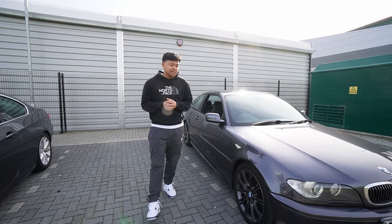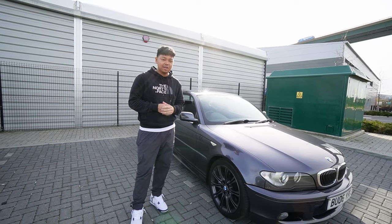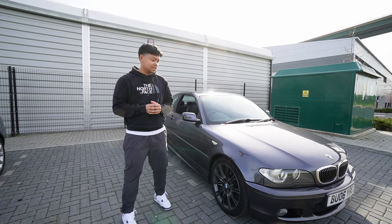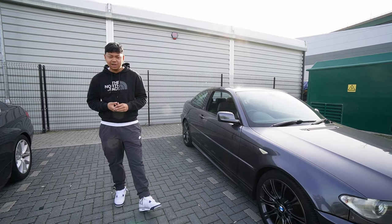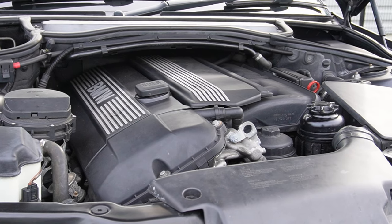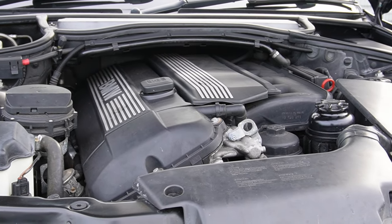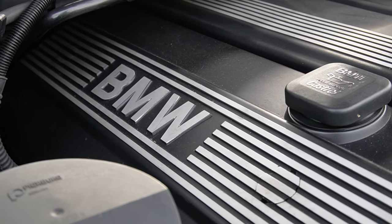So here it is - this is my new project car. It is a 2006 BMW E46 330ci coupe in Sparkling Graphite Metallic. This car has the M54 three-litre six-cylinder naturally aspirated petrol engine making around 230 brake horsepower from factory.